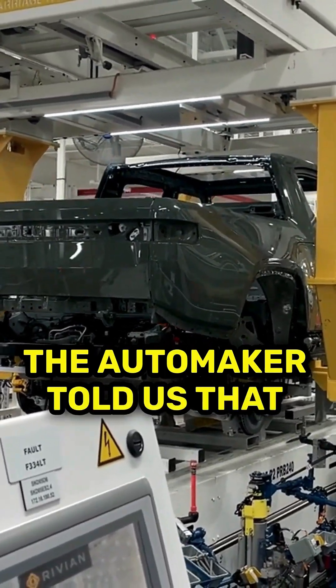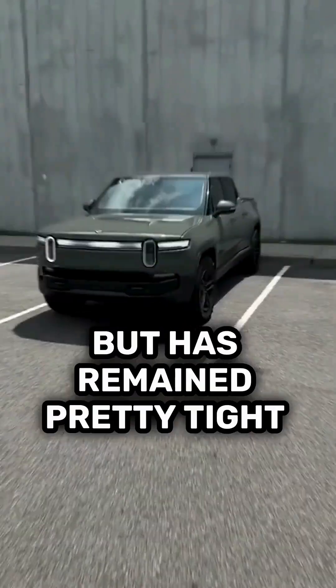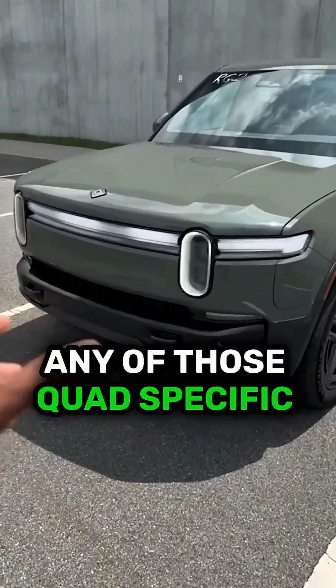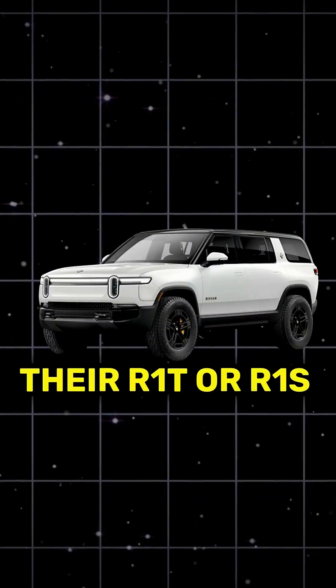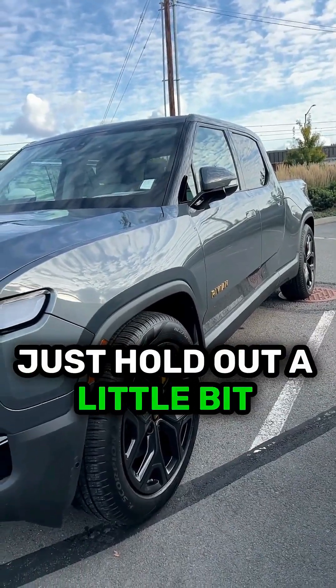The automaker told us that it will reveal additional details and specs closer to the Gen 2 quad launch, but has remained pretty tight-lipped about when or what any of those quad-specific details might be. But for anyone waiting on NACS availability to make their R1T or R1S purchase, it seems like your time may be coming very soon. Just hold out a little bit longer.